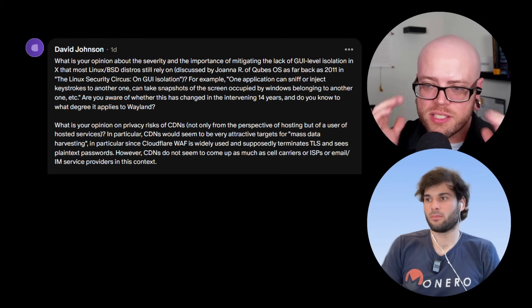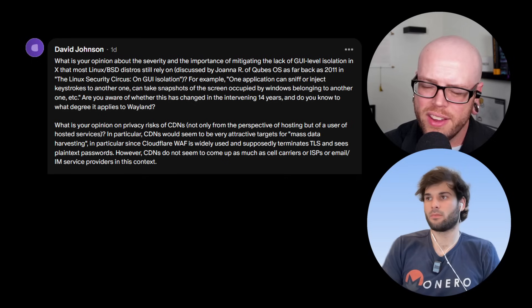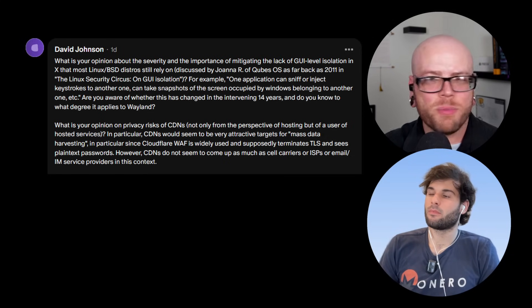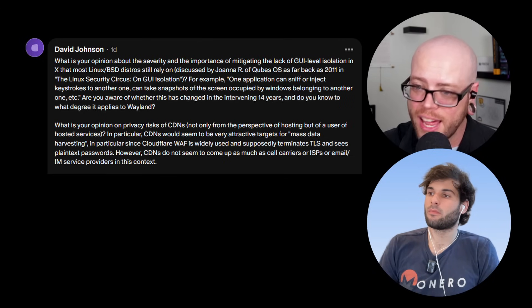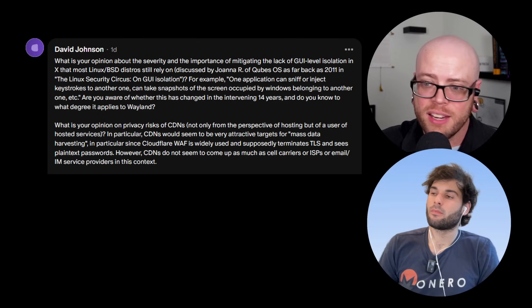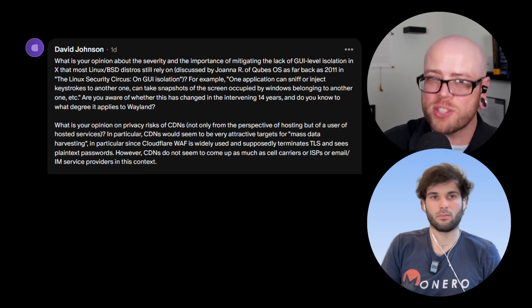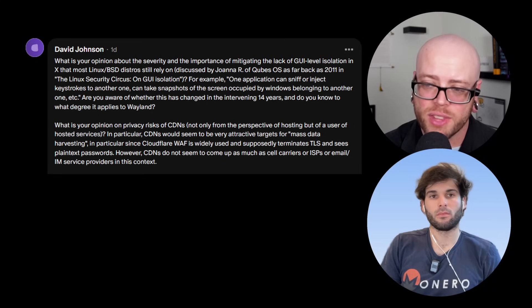There are alternatives to Cloudflare for things like DDoS protection and blocking AI scraping, but not all are as effective. Sometimes you may not have a choice because Cloudflare is the best at what they do or provides a service you need. I think it's up to hosting administrators to consider whether there are alternatives that fit their needs with a little extra work or cost. As end users, there's not really much we can do other than try to provide competing services.